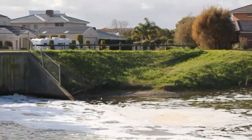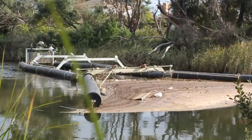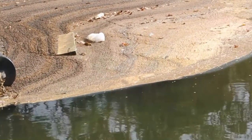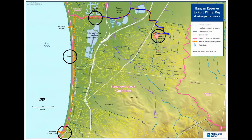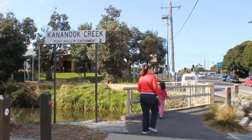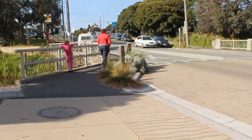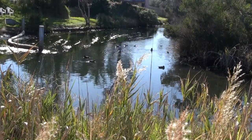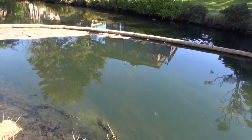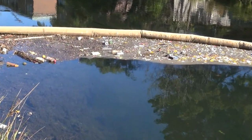Stormwater leaves Banyan Reserve in a much cleaner state and flows to Eel-Ray Drain. Water is pumped from Paterson Lakes to maintain environmental water flows. A little further downstream this floating pollution trap is usually full. The water then flows into Cannonook Creek and down to Seaford, with countless drains along the way funnelling everything washed from our streets into the creek.